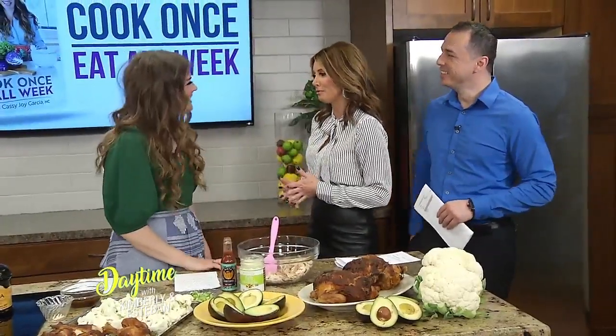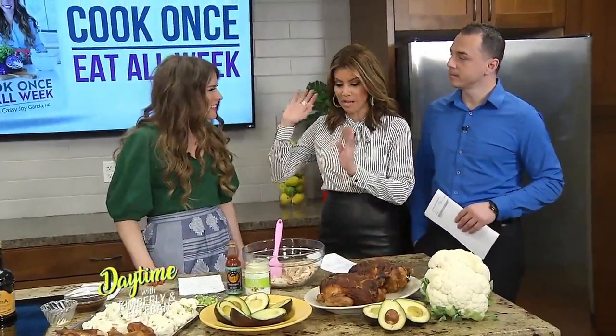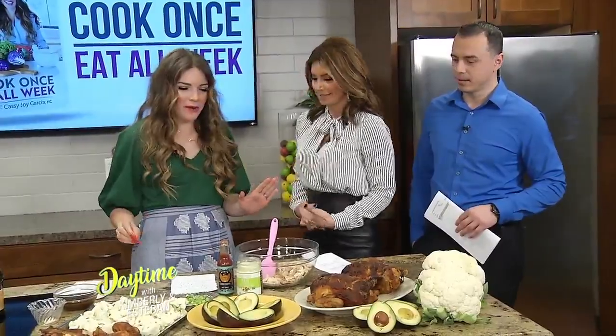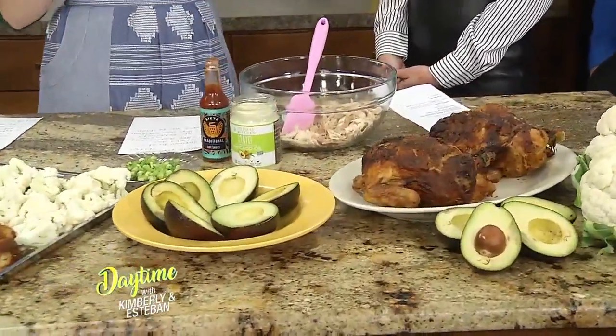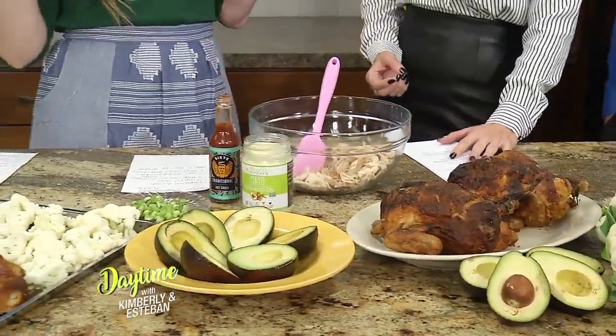Congratulations on your beautiful baby. Thank you so much. You've got a book coming out — we're going to talk about that in a second, but this all relates to the book. So let's talk meal prep. This is a very unique meal prep method. I feel like there's two big problems that it solves — this cook once, eat all week strategy. Meal prep can be a lot of time.